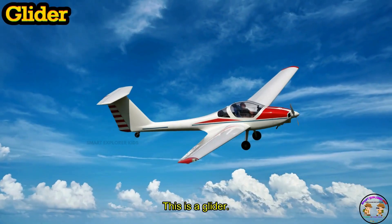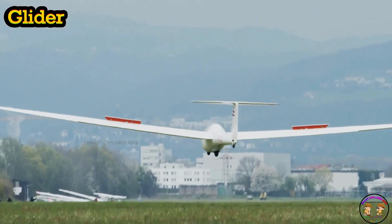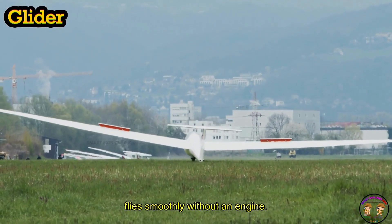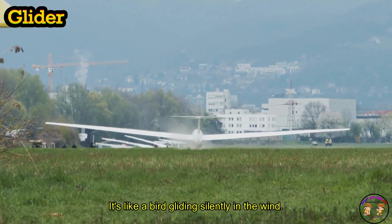This is a glider. It's like a bird gliding silently in the wind.